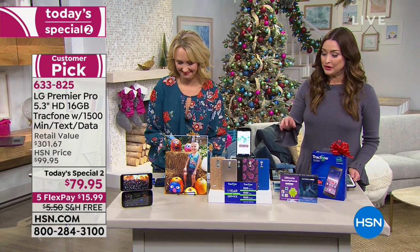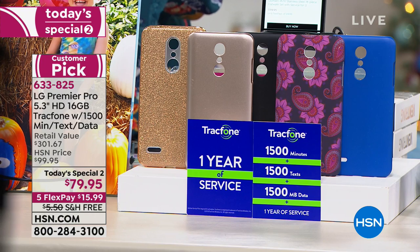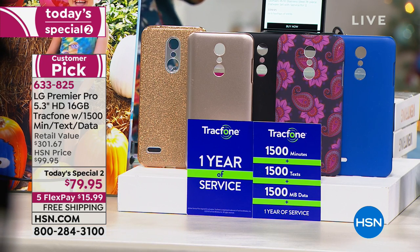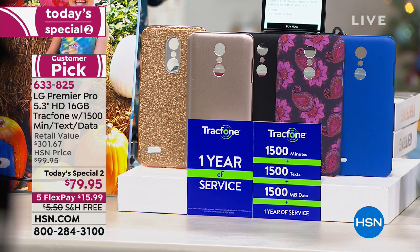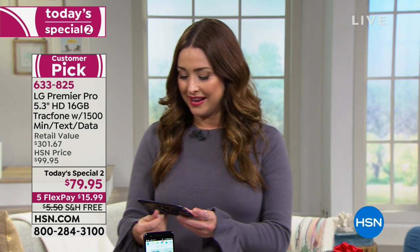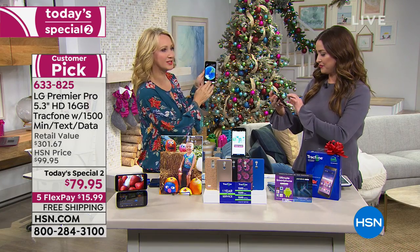The value is only good for today. We're including the phone, 1,500 minutes, 1,500 megabytes of data, 1,500 texts, the case, and the car charger — everything you need with no credit checks, no contracts, none of the things you dislike about your current cell phone situation. Yet you're not sacrificing anything — you're getting the technology and the beautiful smartphone that everybody wants.